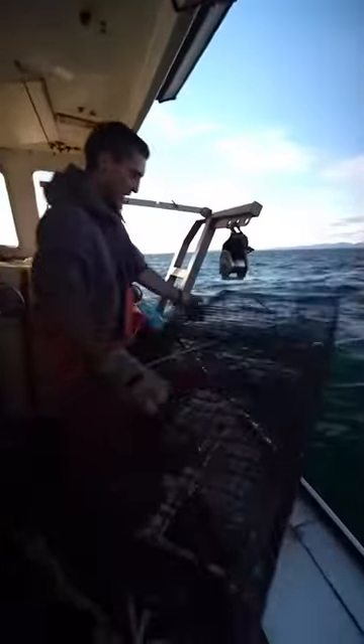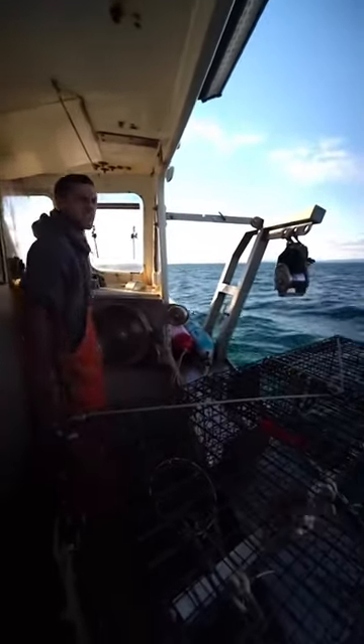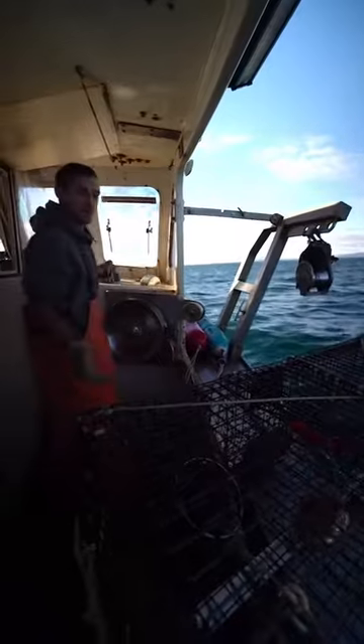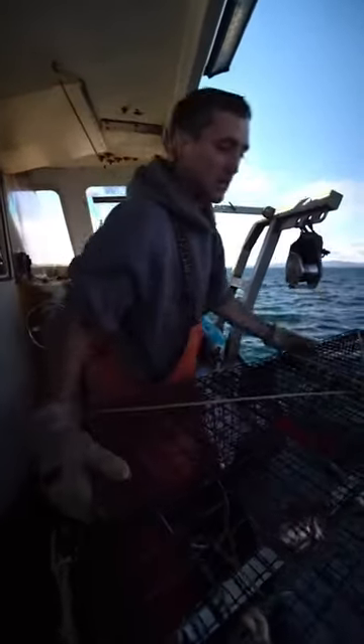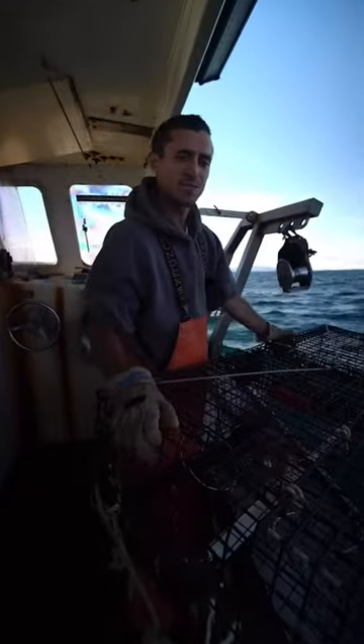Change the bait real quick and we're going to set them back out. We'll try again tomorrow. We've been posting a video every night around 6pm and hauling them every day. So we'll haul them tomorrow, see if we get anything cool. We'll post the video at 6pm — we'll see you there.